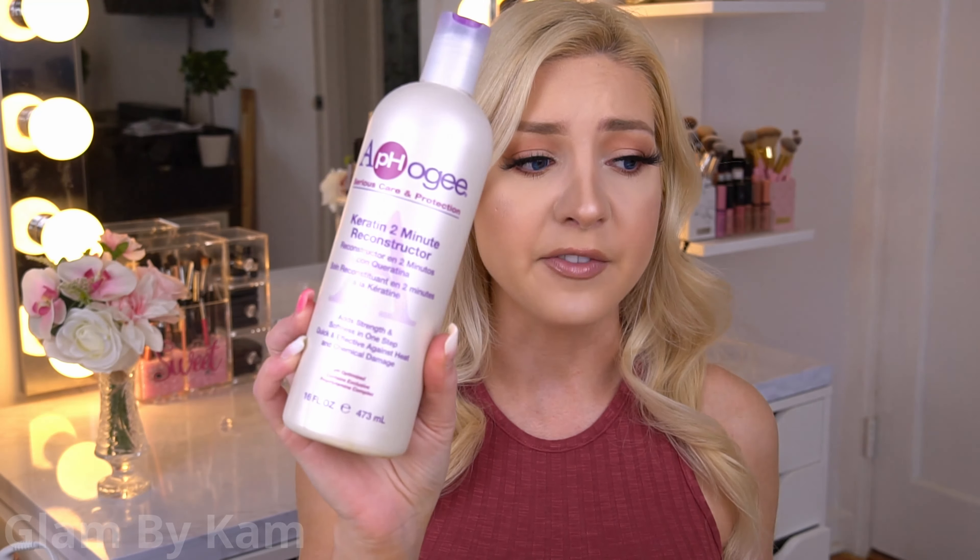If you want to see more instant plumping results, I recommend a protein conditioner over this one. For example, the Aphogee Keratin 2-Minute Reconstructor makes my hair feel so thick afterward because protein actually attaches to and plumps individual hair follicles. That said, don't use a protein conditioner every single time you wash because you'll get protein overload, which will dry out and snap your hair. Maybe once a week is a good frequency.